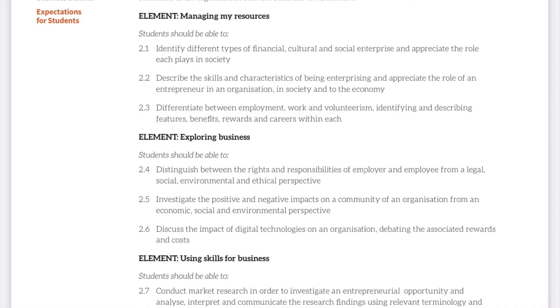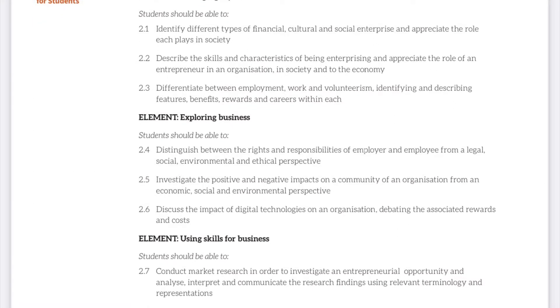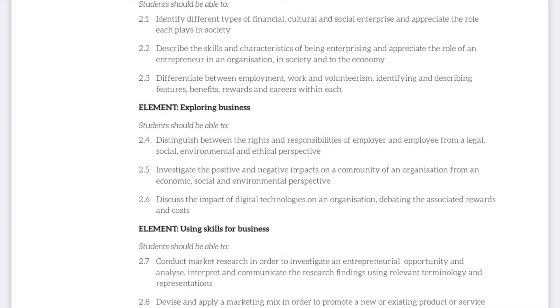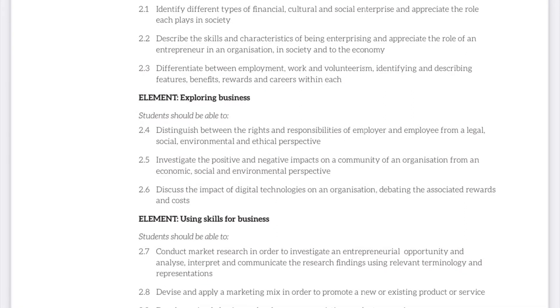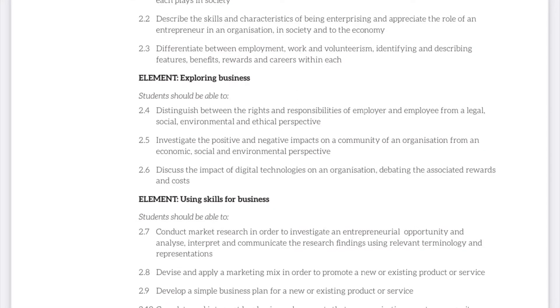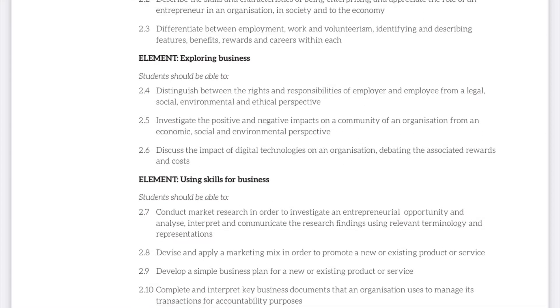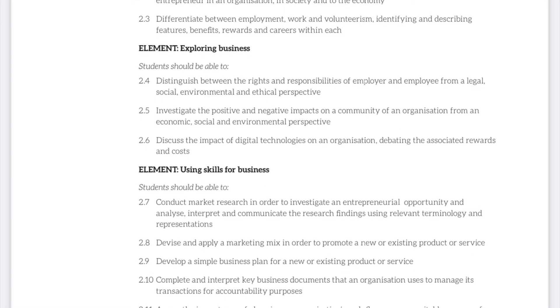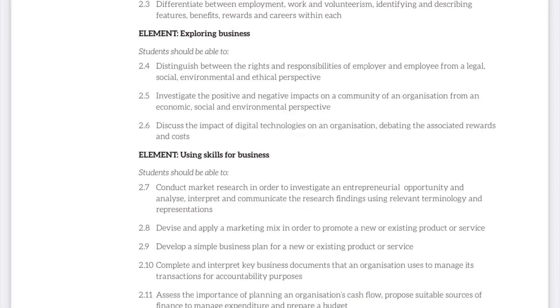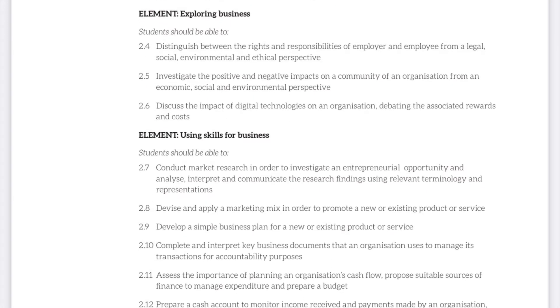They will also be able to distinguish between the rights and responsibilities of employers and employees from a legal, social, environmental and ethical perspective, and also investigate the positive and negative impacts on a community of an organisation from the same perspectives. They will also discuss the impact of digital technologies on an organisation, which is especially relevant in today's modern world. They will also look at marketing, which is a very fun section, and there are many different projects that can take place here.